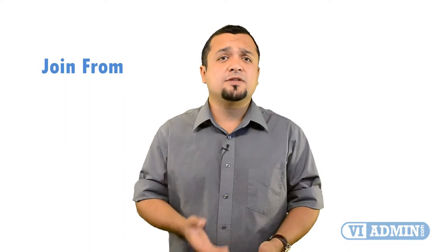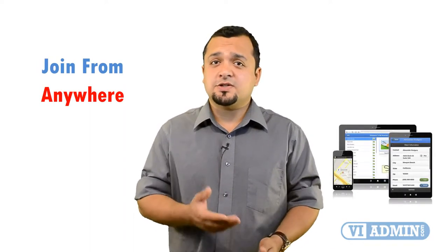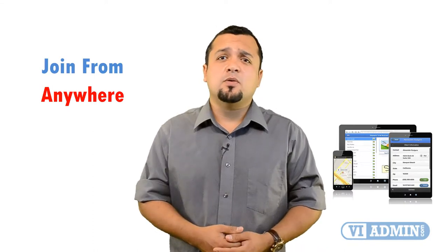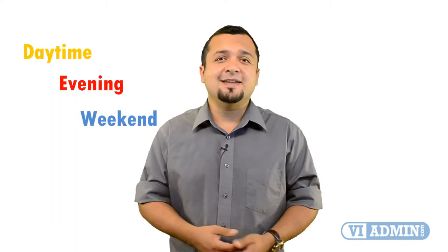One of the best things is that you can join the class from the comfort of your home or office on a mobile device such as iPad, Android tablet, or Windows computer. You are no longer stuck to your desktop because our training platform runs on most mobile devices. We've got daytime, weekend, or evening classes — it's up to you. You can choose a class that best suits your availability.